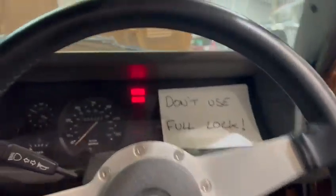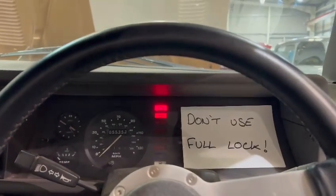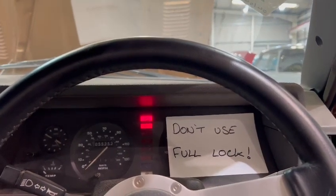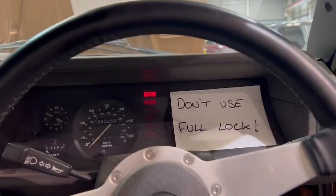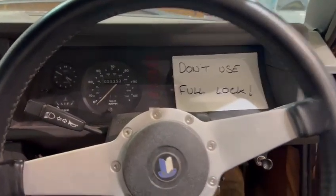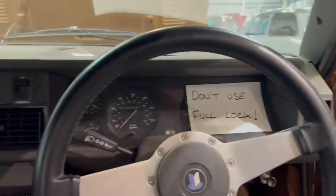There we go — fuel pump's ticking away. A bit of choke — just let that pump go for a second. 55,353 showing on the clock; you'd better check all that out for yourself obviously — we can't guarantee any of that.